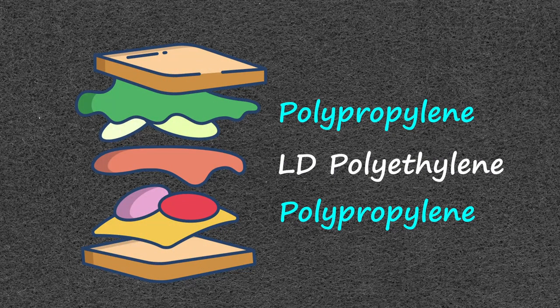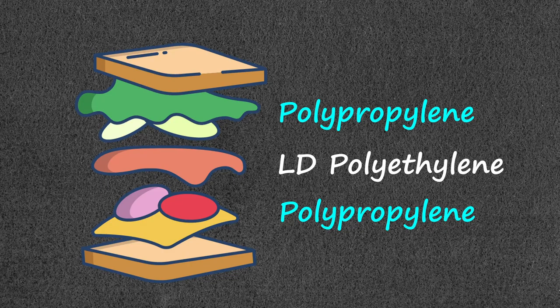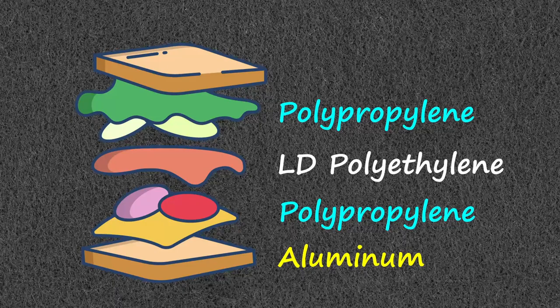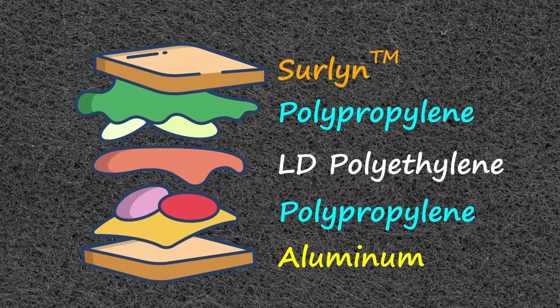Chip bags in particular are made of several different layers. Generally speaking, this is a sandwich of polypropylene with an inner layer of low-density polyethylene. This filling is then surrounded by two different pieces of bread. The inner side is coated with a thin layer of aluminum, and the outer side is coated with a product such as Surlyn. As you can see, the majority of this bag is actually plastic, with the aluminum only being invited to give the bag some additional strength.